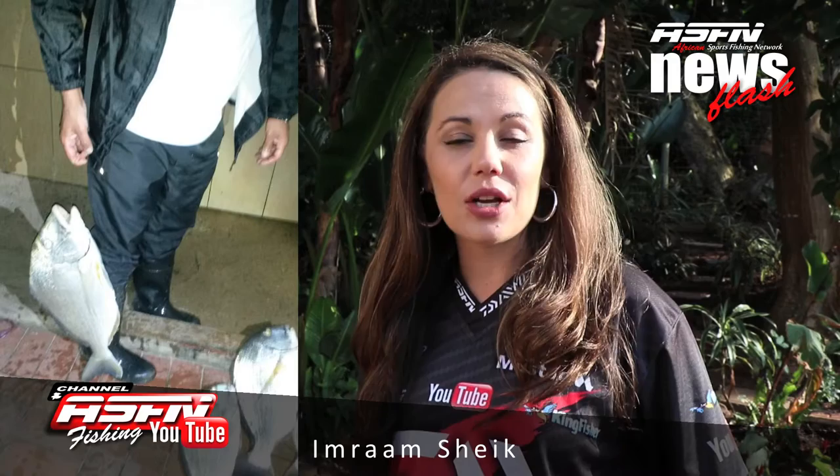Then two Natal Stump Nose sent in by Abdullah Qasim, that he caught at a sharka, using his Daiwa SL-50SH with sardine head. His friend also caught three Natal Stump Nose using his Daiwa SL-50SH.